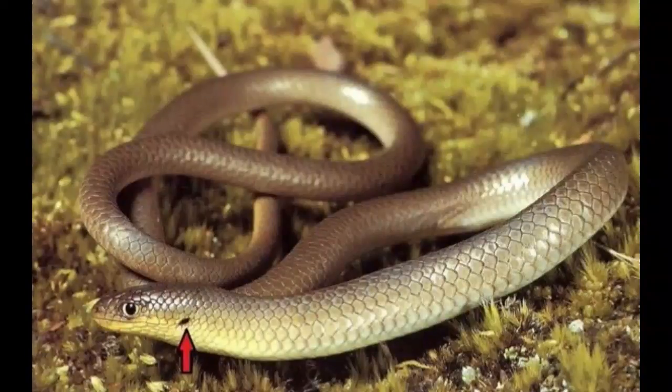Legless lizards inhabit various and usually dry habitats such as rocky hillsides, lowland grasslands, woodlands, and prairies. They can survive at different altitudes, from sea level to an altitude of 5,100 feet.